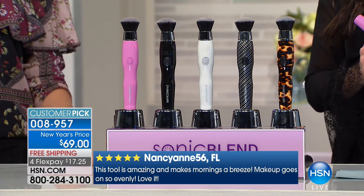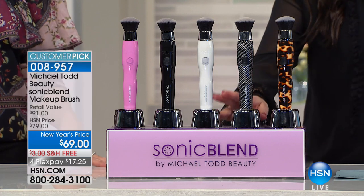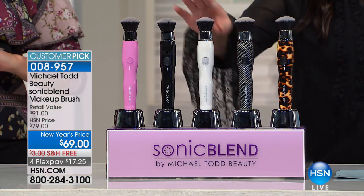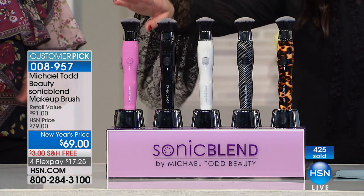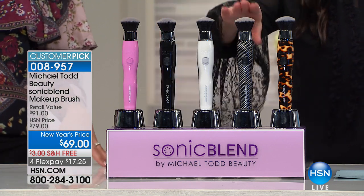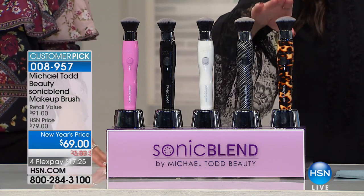Over 400 gone, final 1,500 remaining. If you want the beautiful pearl white, 98 of you can now get it. If you want the black, we've got a little north of 100. The pink is well on its way to selling out. Carbon, we have a couple hundred. Tortoise is going to be your best bet. There is a reason why over 90 million social media followers went crazy.